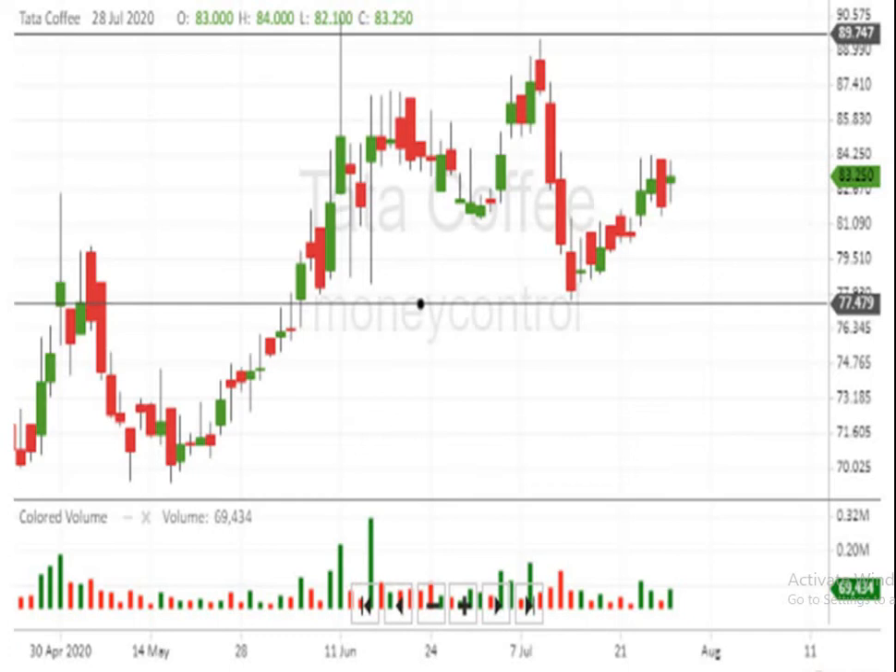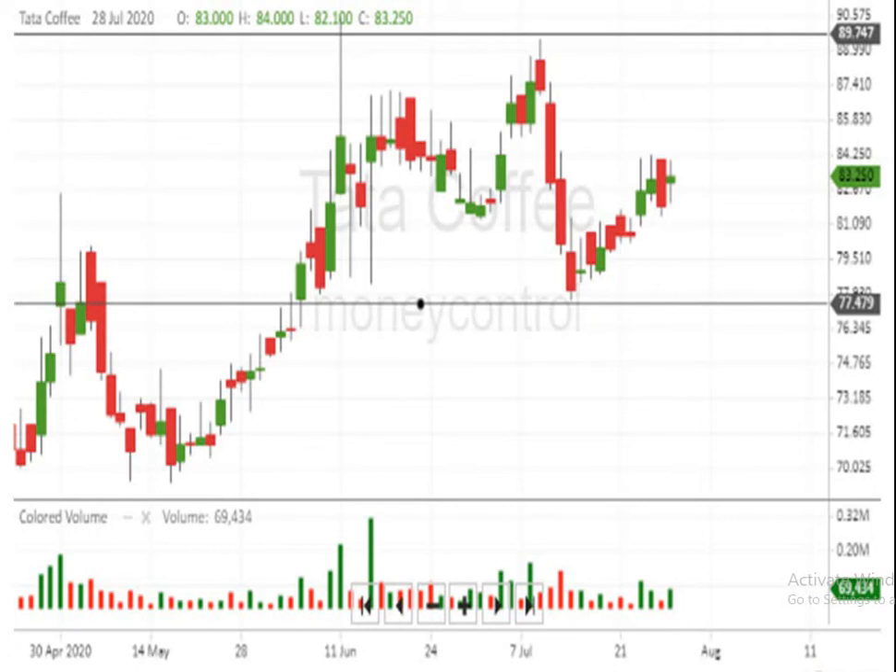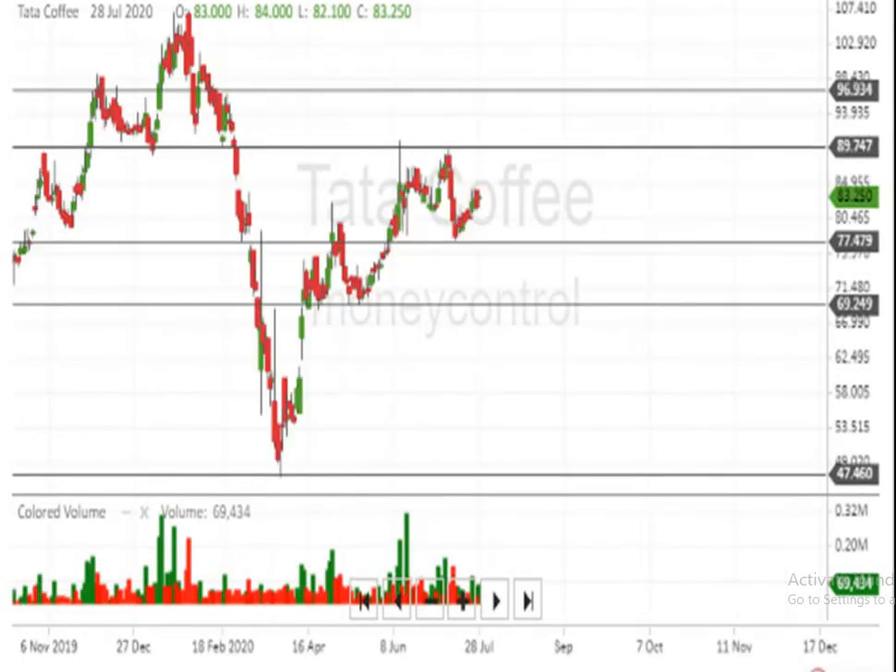This is the Japanese candlestick chart. The strong support level is the 77 rupees mark. Below that, the script is very very weak. The script has now crossed the level of 90 and has touched the 96 rupees mark. Above 96, the script can move up to a mark of 107 plus.